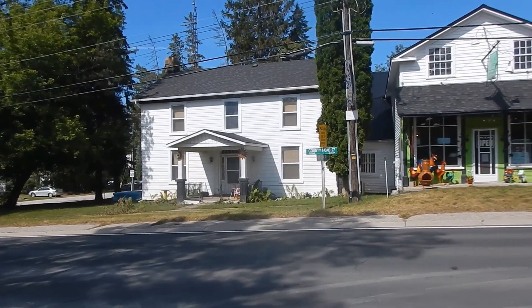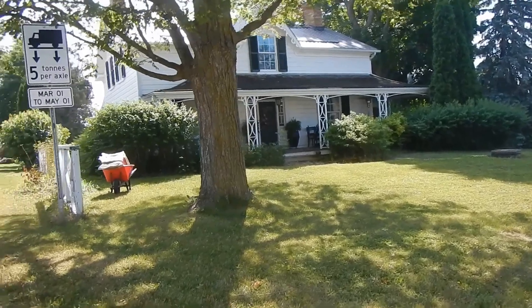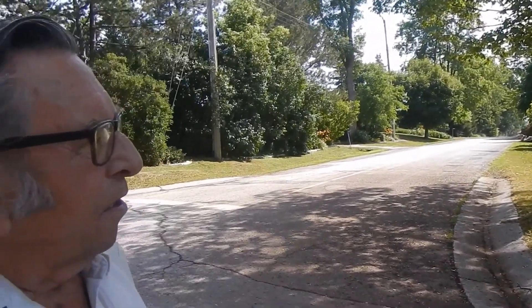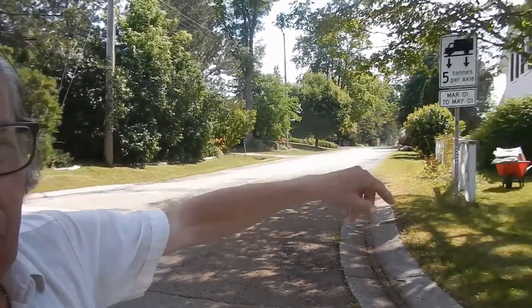Did they live here? Yeah — the people going to the store used to live there. The house went with the store. And when Jim got it, it had disappeared over the years and then Jim put that all on there and walked around — he gave it a nice amount.